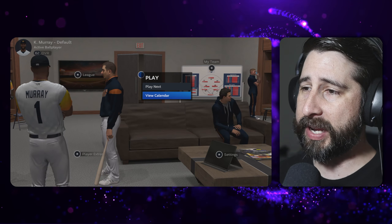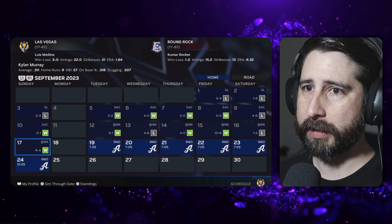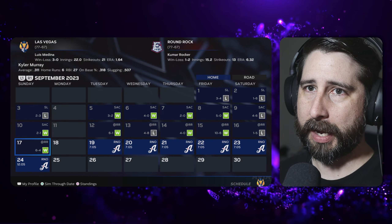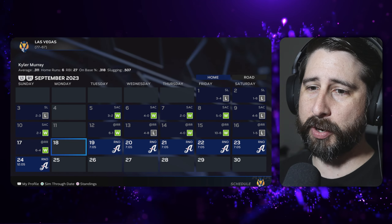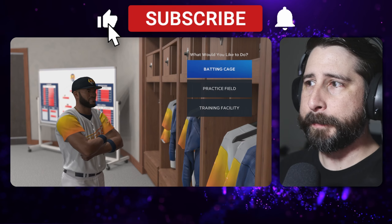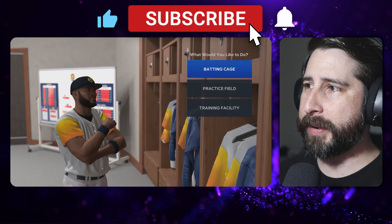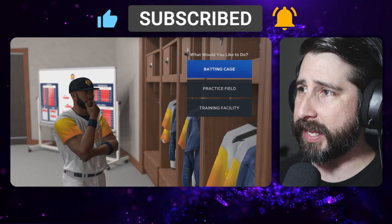We are going to jump in. I think we got one week left — we do, this is it. I don't think we're going to make the playoffs, but let's see what we could do. Next episode, we'll be doing the offseason unless they move us up for a little bit — I don't know how that's going to work out.